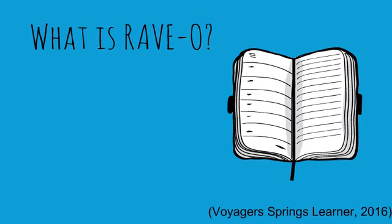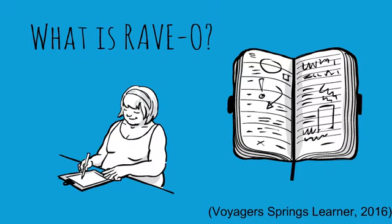RAVO includes 77 lessons and 16 assessments to track progress. This is done 45 minutes a week for a minimum of 2 days.